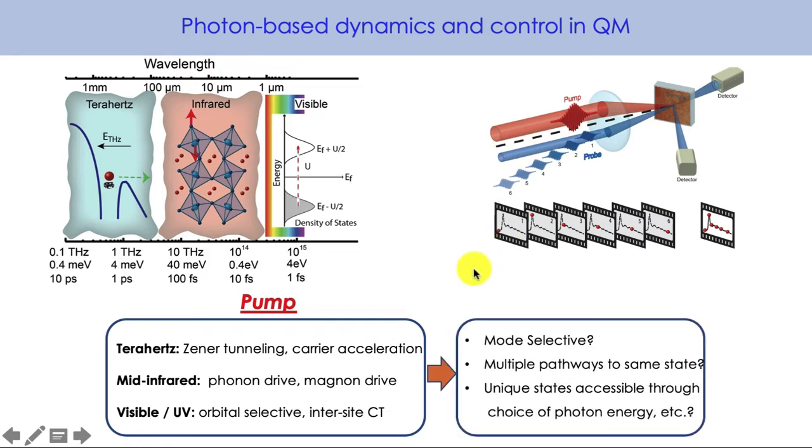We're still trying to figure out what we can do in terms of this on-demand control of quantum materials and answer questions of whether these pump pulses are mode selective. The answer is yes, but to what extent? You want to pump a specific degree of freedom — can you do that by the appropriate choice of wavelength? Are there multiple pathways to the same photo-excited state? And probably the most exciting thing is: are there unique states that are accessible through the choice of the photon energy?